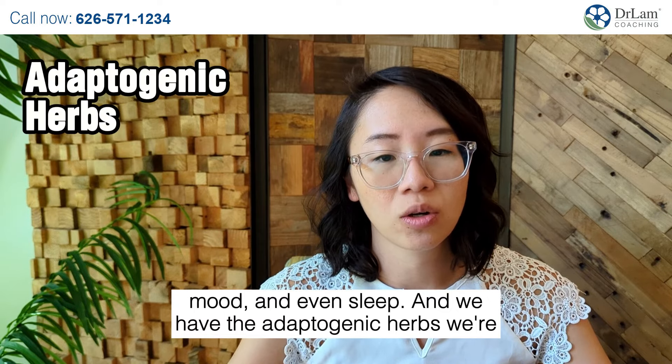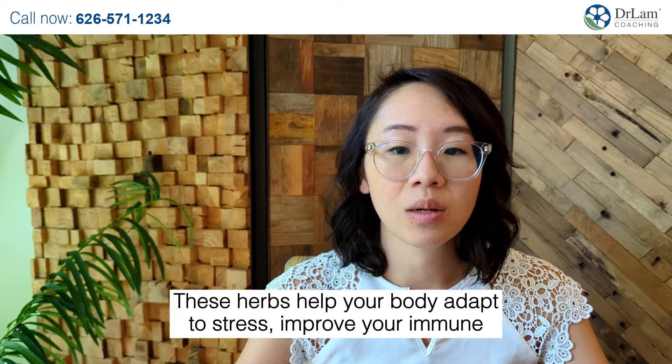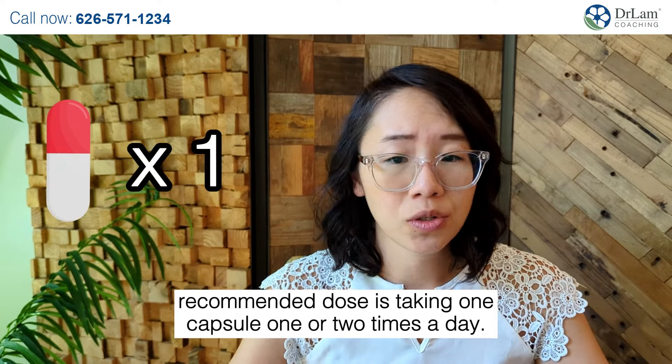And we have the adaptogenic herbs — we're talking about ashwagandha, licorice root, maca, and rhodiola. These herbs help your body adapt to stress, improve your immune function, and regulate your sleep and energy levels. The recommended dose is taking one capsule, one or two times a day.